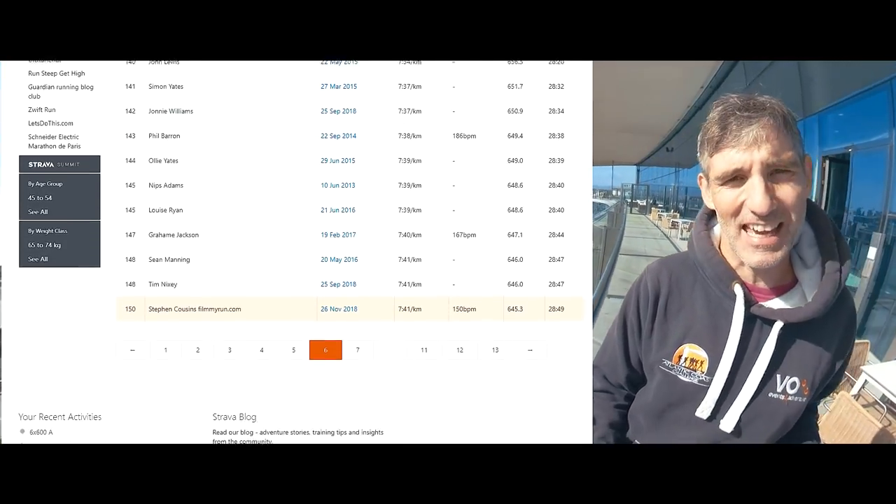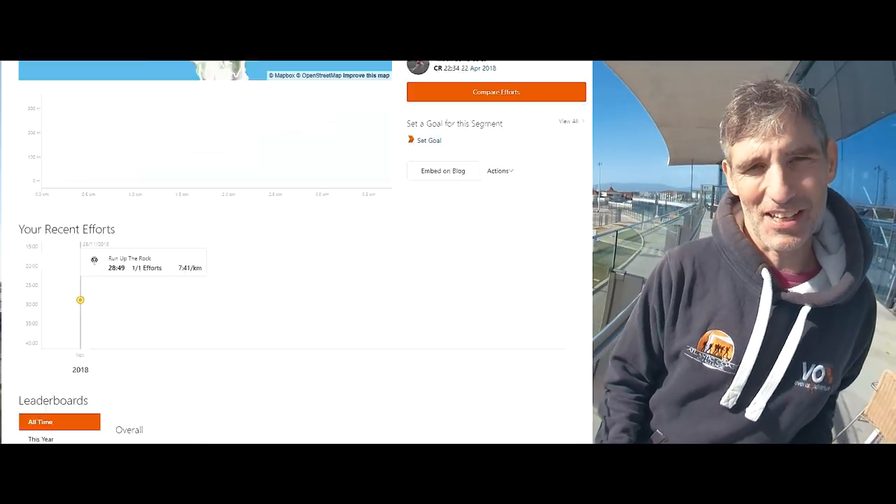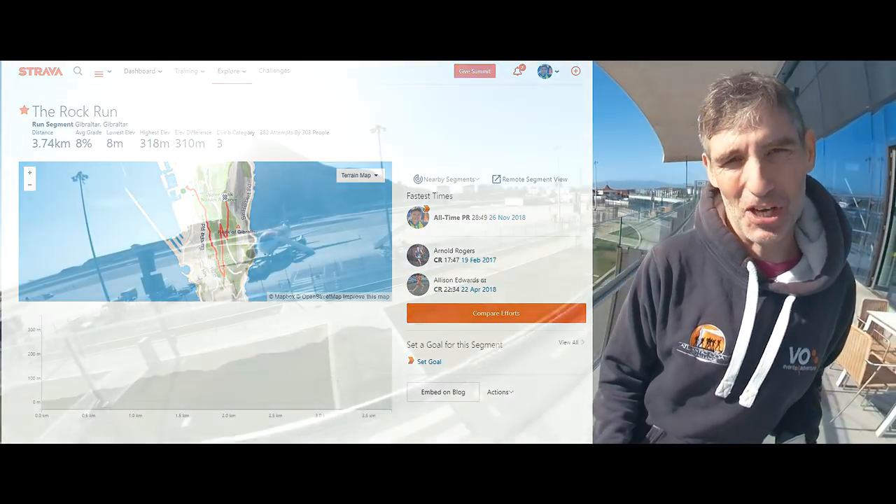So that's how long it took me to get from that naval base at the bottom right to the top — 28 minutes 49 seconds, 151st on the Strava segment.